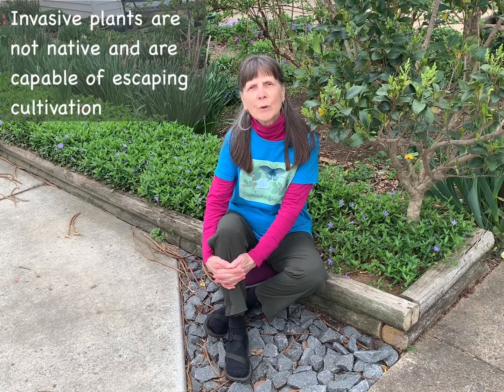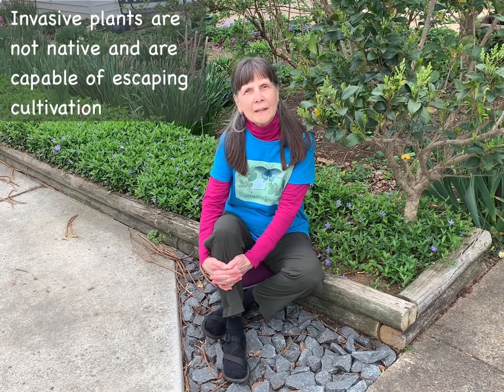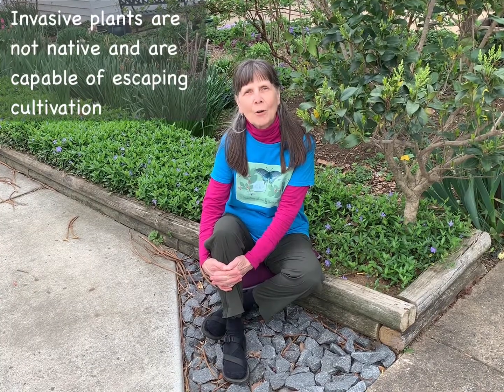I use the term invasive as it's officially defined in Executive Order 13112, signed by President Clinton in 1999 and further amended by President Obama. In that order, an invasive plant is defined as one that is not native to the area in which it is growing, and can escape cultivation from our gardens and cause harm to either human health, the economy, or the environment.